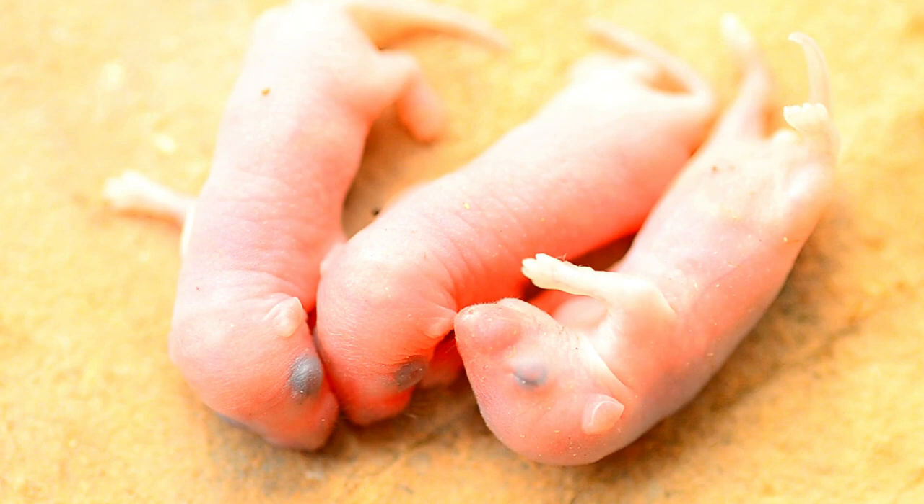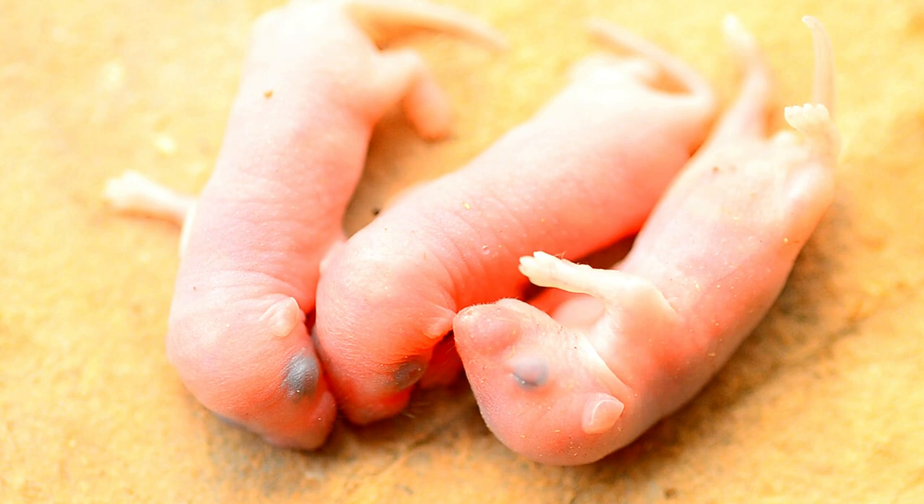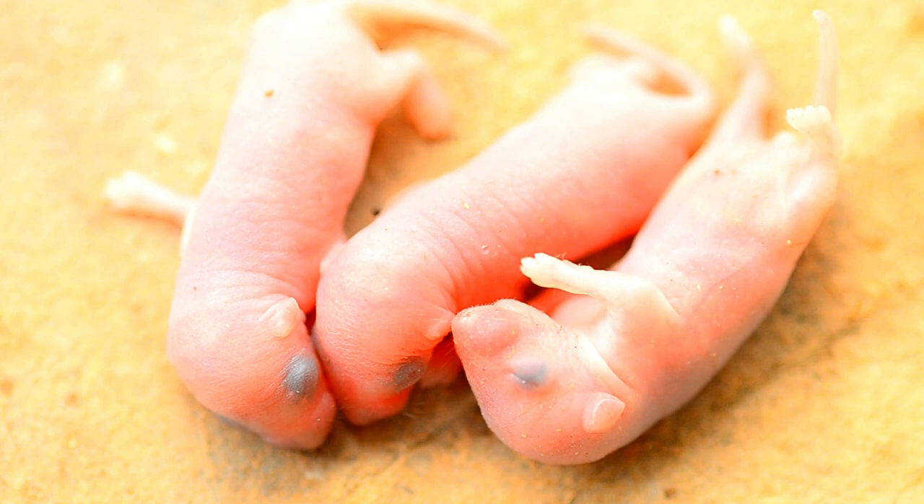Baby mice and rats are referred to as pups, but they are also sometimes called pinkies, referring to their coloring at birth. Because they have little or no fur, their pink skin is evident early in life.